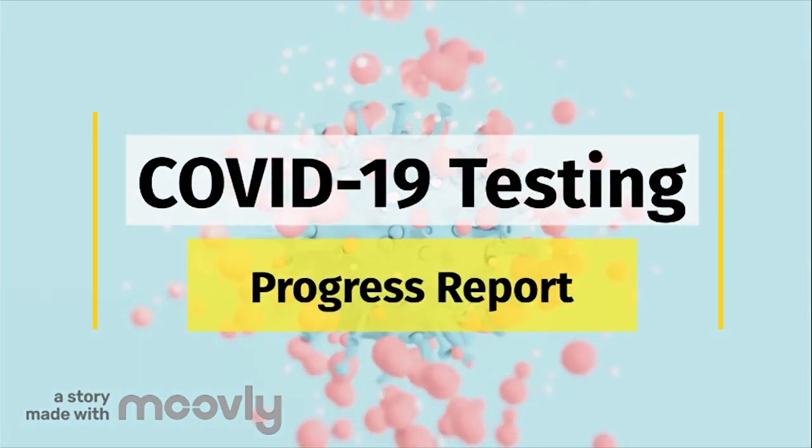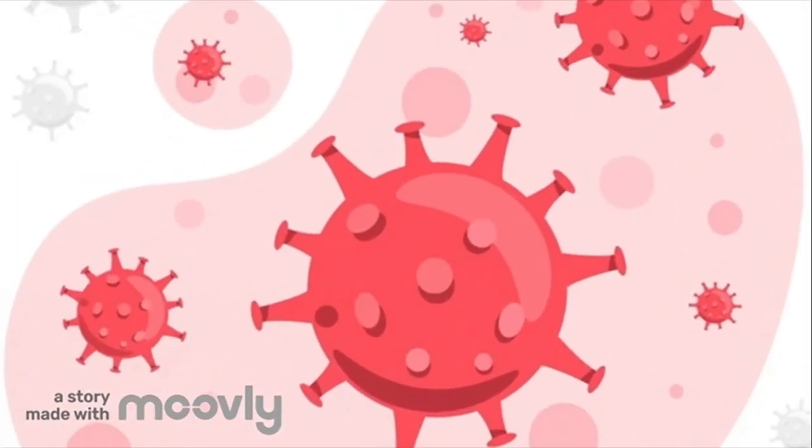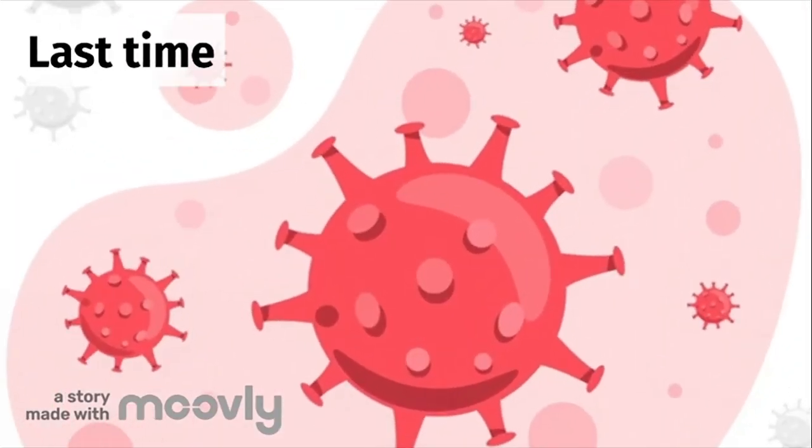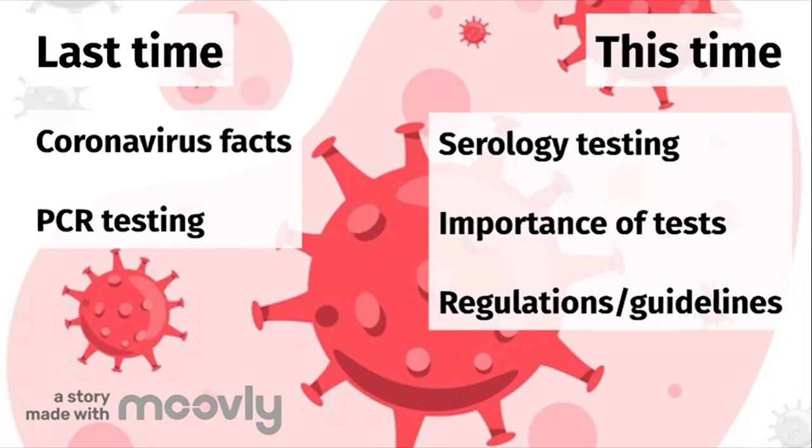Welcome back to the second part of the COVID-19 Testing Progress Report series. In the last segment, we went over basic facts of the coronavirus disease and discussed how it is diagnosed through PCR testing. In this video, we'll discuss an alternate type of testing to PCR, the importance of both of these tests, and go over testing regulations and guidelines.